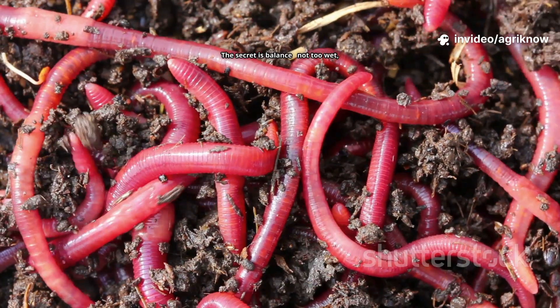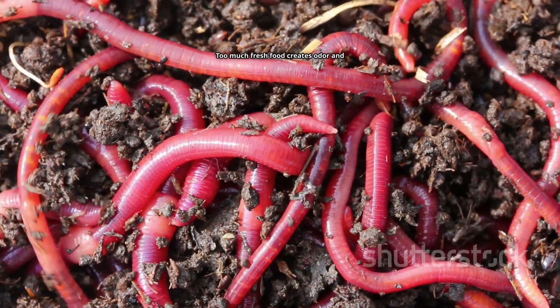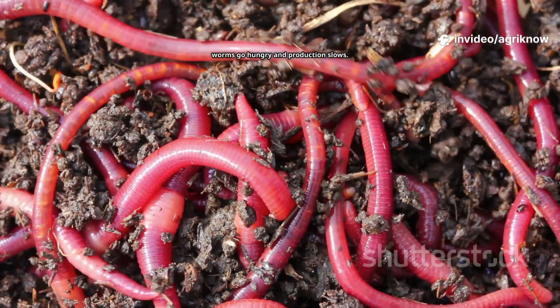The secret is balance — not too wet, not too dry. Too much fresh food creates odour and attracts pests. Too little means your worms go hungry and production slows.